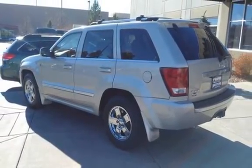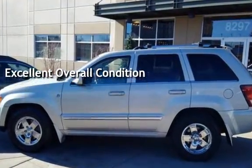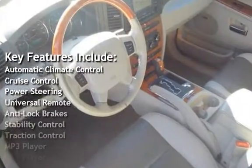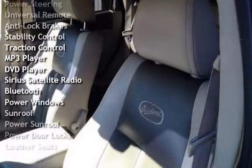This vehicle is in excellent overall condition. Key features include automatic climate control, cruise control, power steering, universal remote, anti-lock brakes, stability control, and traction control.